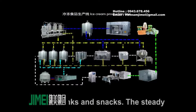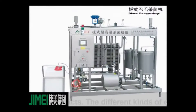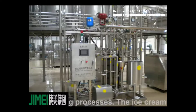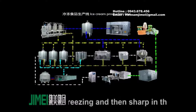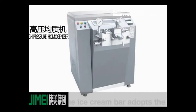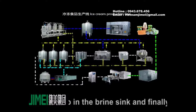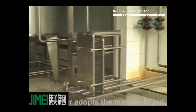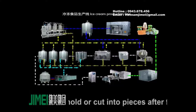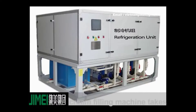The packing system is the most important part of the processing of cold drinks and snacks. The steady state is directly related to the intrinsic quality of the final product. Different kinds of cold drinks and snacks have different packaging and forming processes. The ice cream bar adopts the manner of putting it into the mold after freezing, then freezing in the brine sink, and finally removing from the mold to pack. Ice cream and ice cream bars are put into the mold or cut into pieces after freezing, then sent through a fast freezing tunnel.